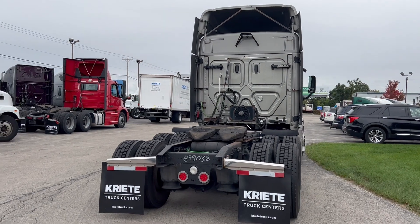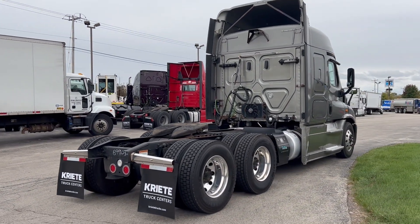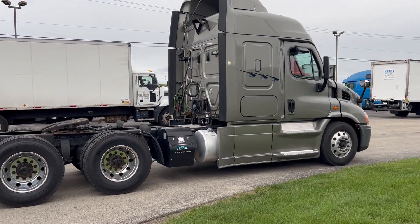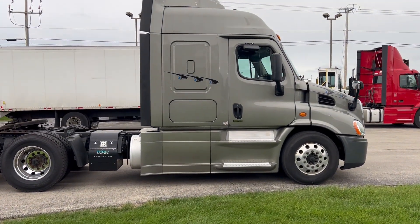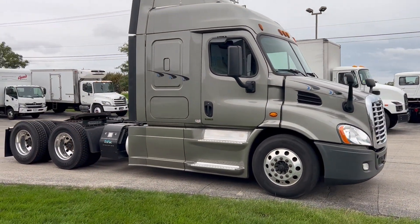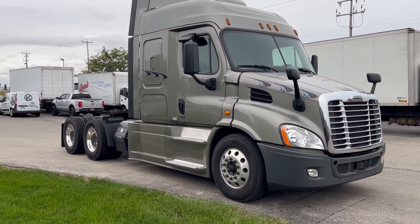The truck has aluminum wheels, new virgin rubber, a working Tri-Pak APU. This truck also has a collision mitigation system.